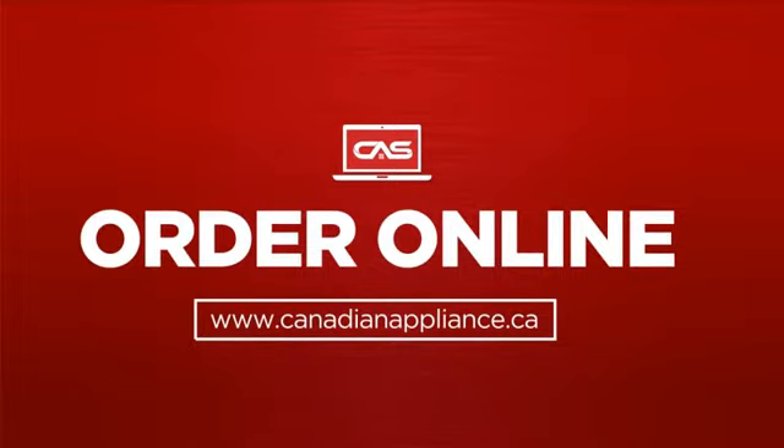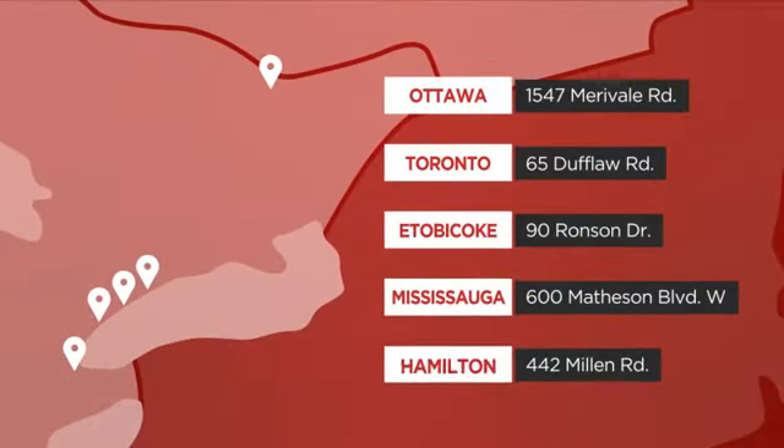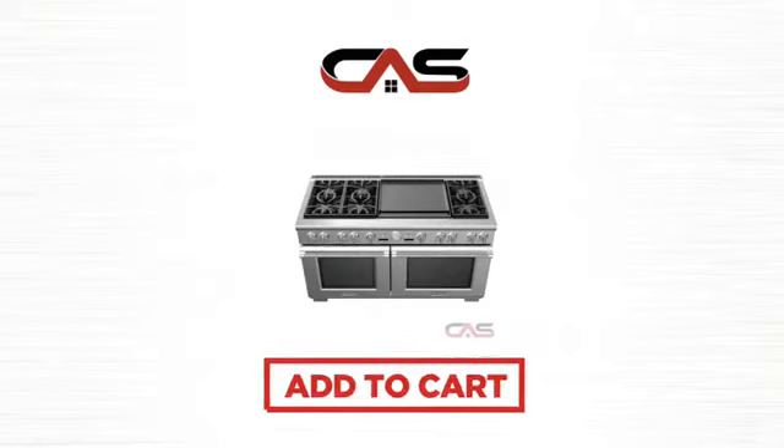Order online or get it at one of our showrooms in Canada. Or just talk to one of our appliance experts. So click to order now or check out our hot deals at Canadian Appliance Source. We'll see you next time.